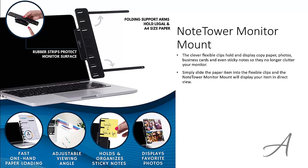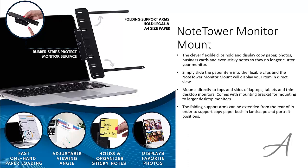Simply slide your documents into the clips to display them in direct view. This can be mounted directly on top or at the side of your laptop, tablets and thin desktop monitors. It also comes with a mounting bracket to be used on larger desktop monitors. The folding support arms can be extended from the rear to hold paper in both landscape and portrait positions. The spring mounting clamp is lined with soft rubber strips to protect the mounting surface of your monitor and provide enhanced stability.